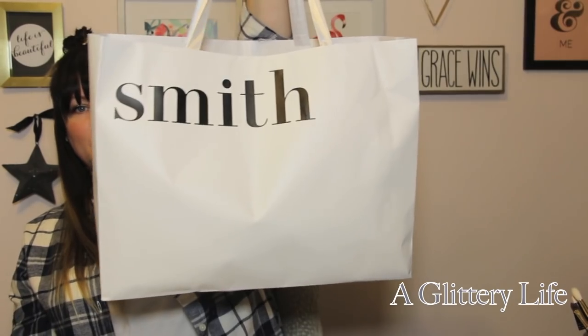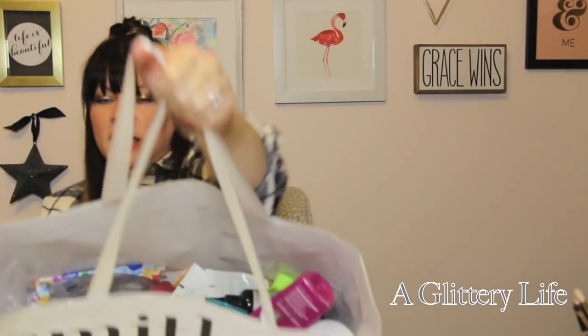Hey everybody, welcome back to A Glittery Life — my last empties video of 2018. If you guys remember from my last empties video, I was on a use-it-up mission. I felt like I had so much stuff I needed to use up and put to rest before the wedding. I went ham using stuff up in the middle of 2018 and had the biggest empties ever, but I actually think this is even bigger.